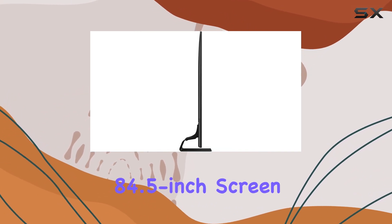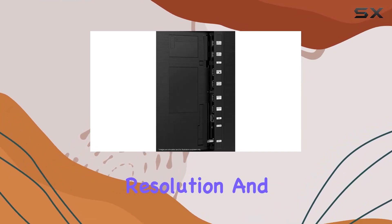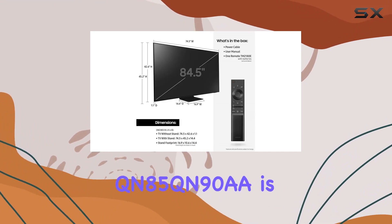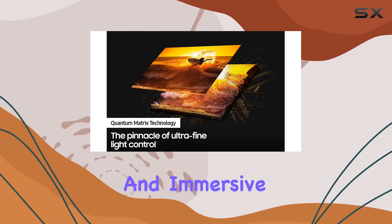With a generous 84.5-inch screen size, QLED display technology, 4K resolution, and a refresh rate of 120Hz, the Samsung QN85QN90A is a compelling choice for those seeking a cinematic and immersive viewing experience.